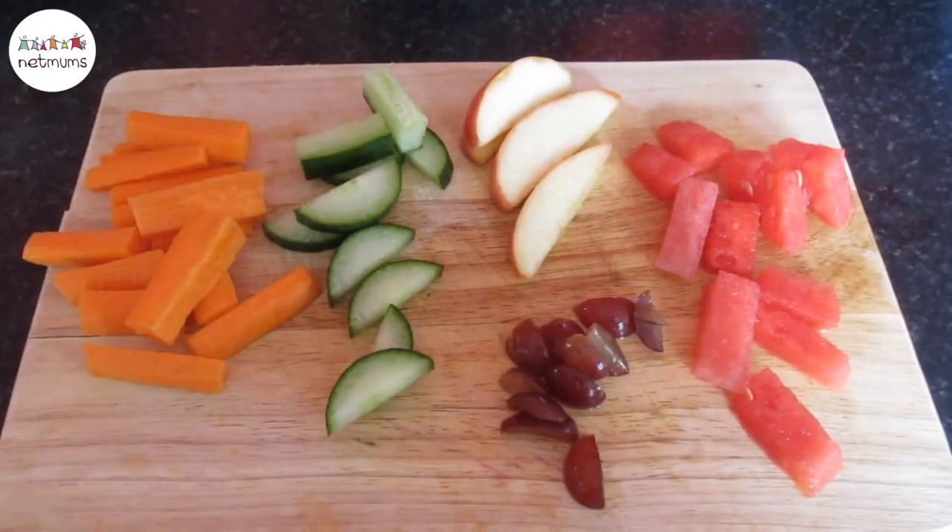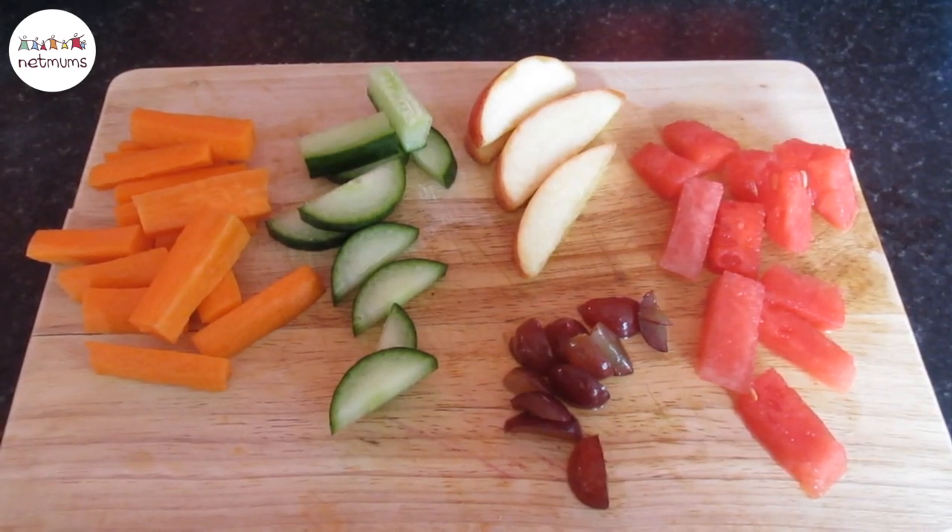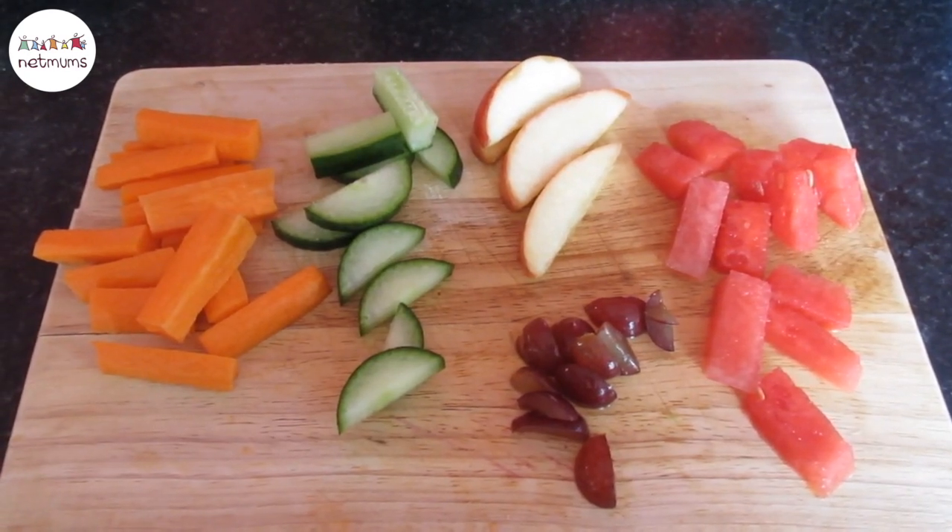My first tip is about snacks. If your child is hungry at mealtimes they are more likely to eat whatever you put in front of them. Don't overfeed on snacks, keep it to a limit and don't over-indulge in them.